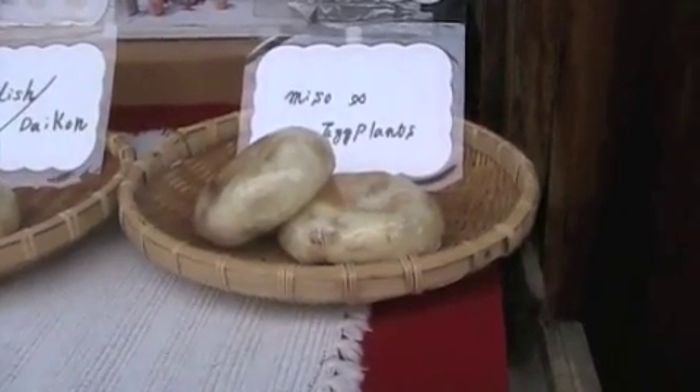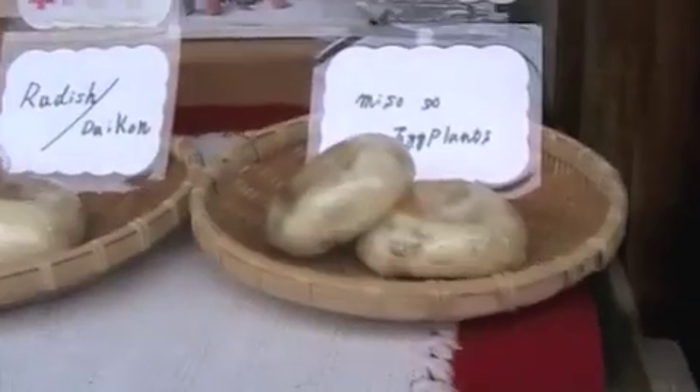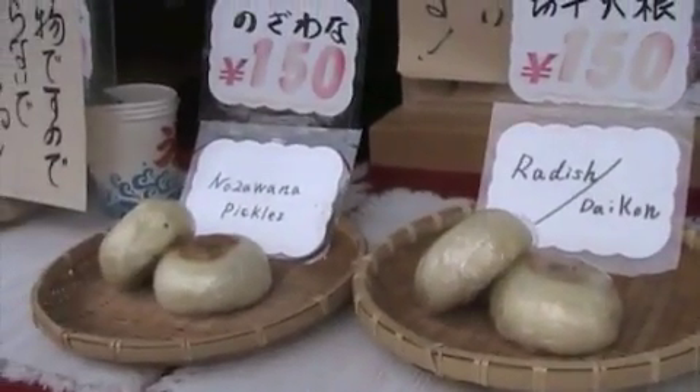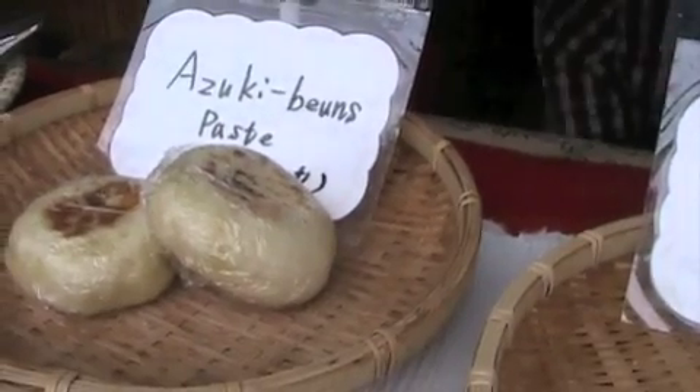Here's a dumpling. That one has eggplant inside it. Radish. Pickles. Blue paste. Walnuts.